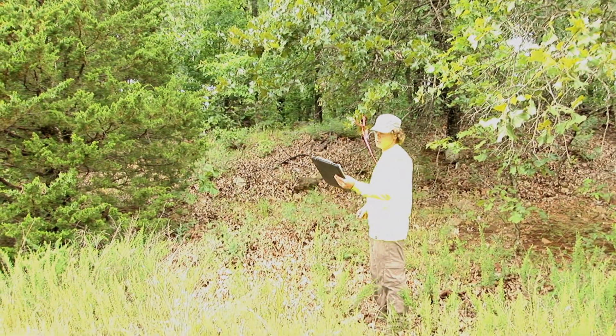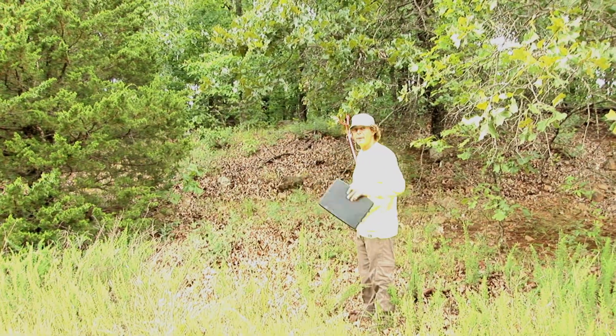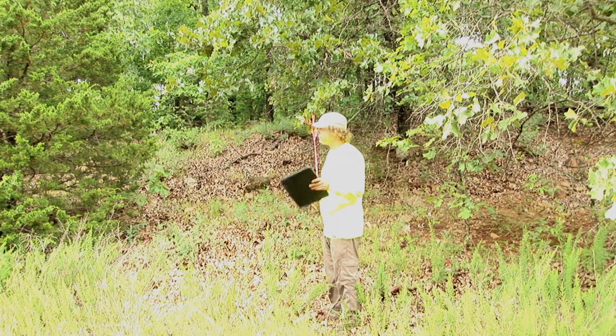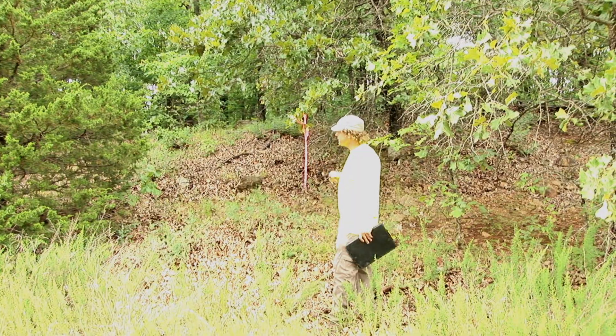We are right now showcasing a vacant lot at 302 North Happy Hollow Drive. This is number 599-851, and right here is the northwest corner, the front of the easement.